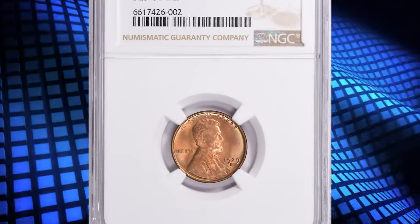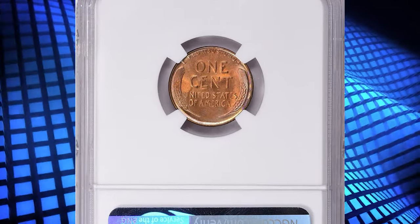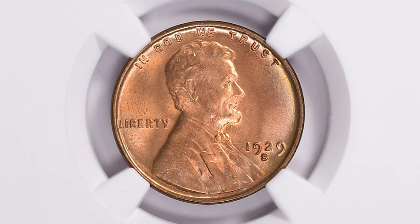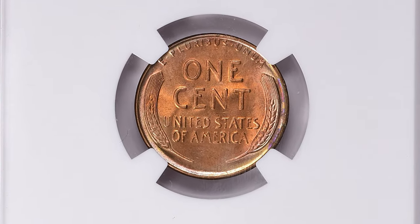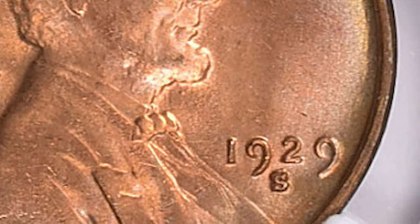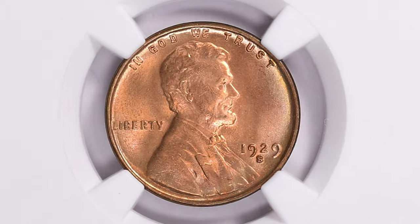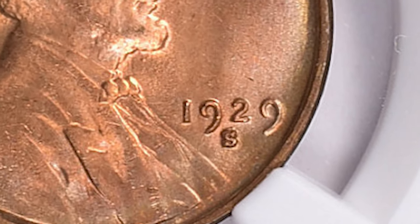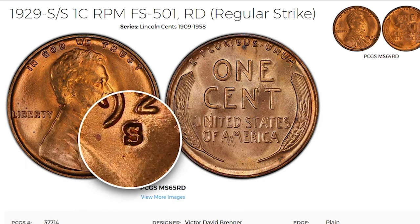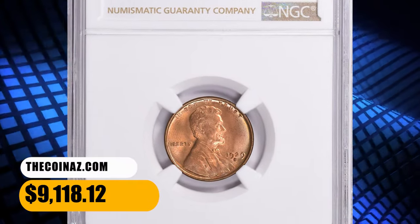Number 3: 1929-S Lincoln Cent with Repunched Mint Mark, graded as MS-67 Red by NGC. According to NGC, the typical 1929-S cent shows moderate to heavy die erosion, though certainly not to the extent of S-mint cents of the early-to-mid 1920s. Fully red coins are scarce but not rare. Those certified as gems — MS-65 RD or higher — may or may not be well struck, as the role of strike in grading is limited. Only a very badly struck coin will have points deducted, so the opportunity exists for a bit of cherry-picking. Collectors should also be on the alert for a nice repunched mint mark variety known for this issue — in this case, mint mark S over S. This specimen was sold for $9,118.12 with buyer's fee.